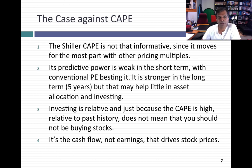I think I can make a much stronger case against CAPE. Here are the four reasons why I mistrust CAPE. The first is that, much as the intuition makes sense for what Schiller was doing with CAPE, it's not that informative.